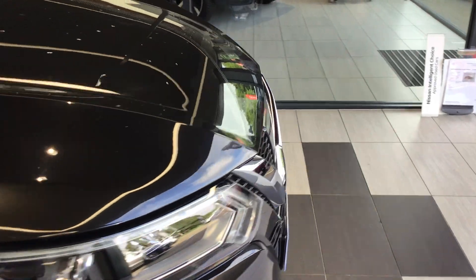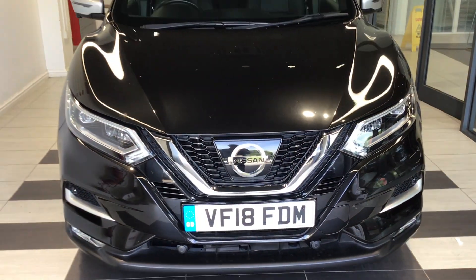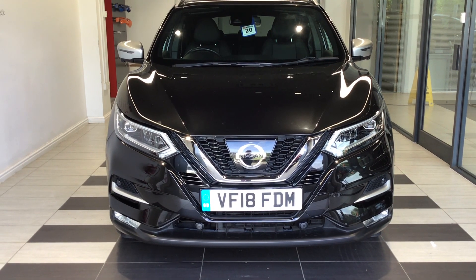So just to summarize, we've been looking at the Nissan Qashqai 1.6 Digi-T Techno Plus. Please contact the dealership on 01733 267606. Thank you for watching, see you next time.